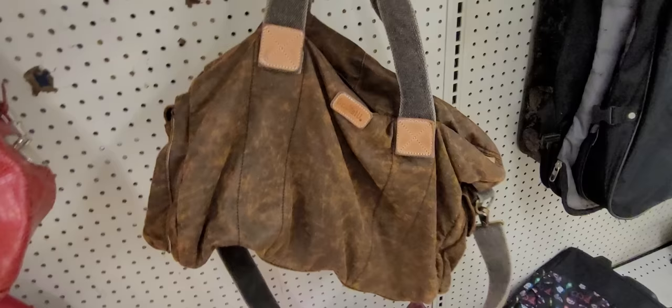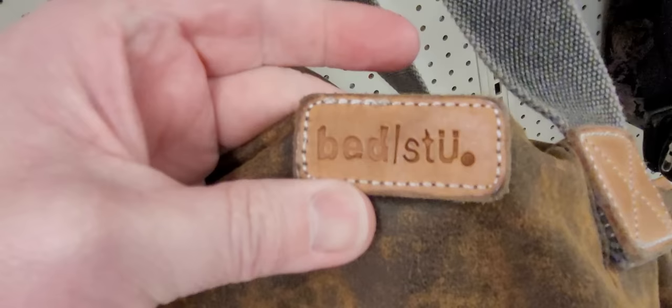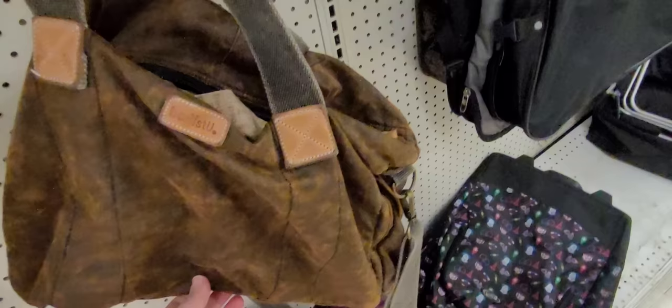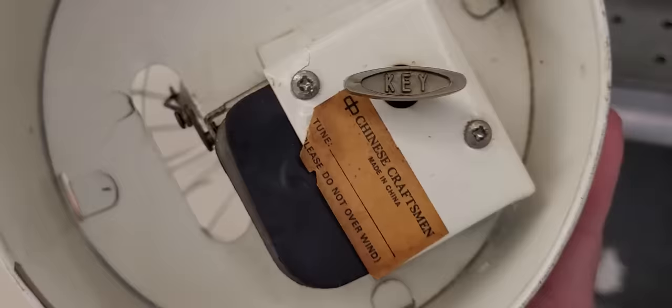B-E-D-L-S-T-U — not double I. Let's see what the inside looks like. That's a nice duffel. It's not leather. Seems to be in great condition. I don't know if that's a fancy brand or not — y'all let me know in the comments.